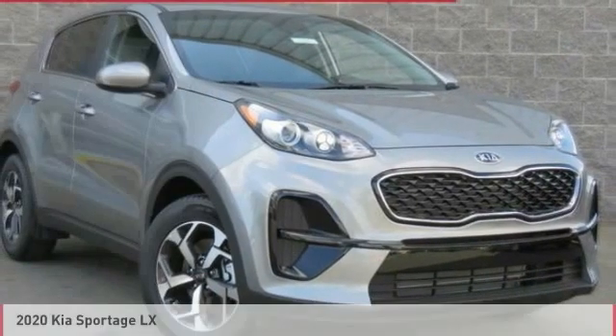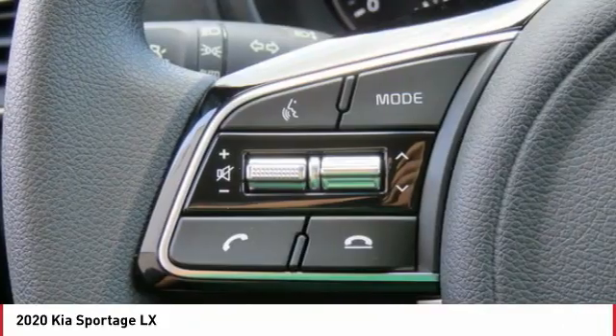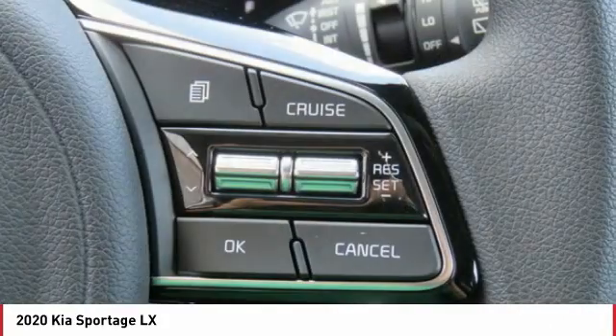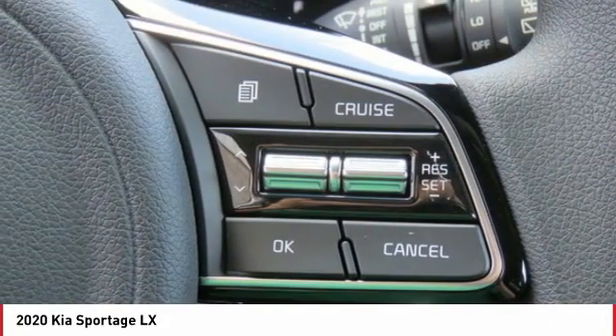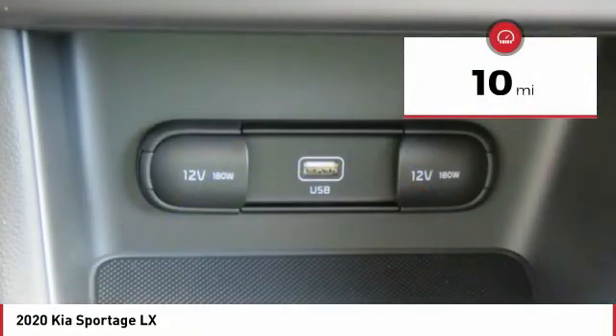Hi, and take a look at the 2020 Sportage. With its sleek and stylish exterior and its roomy, feature-laden interior, the Sportage both looks good and performs well on the road. This vehicle has less than 100 miles.